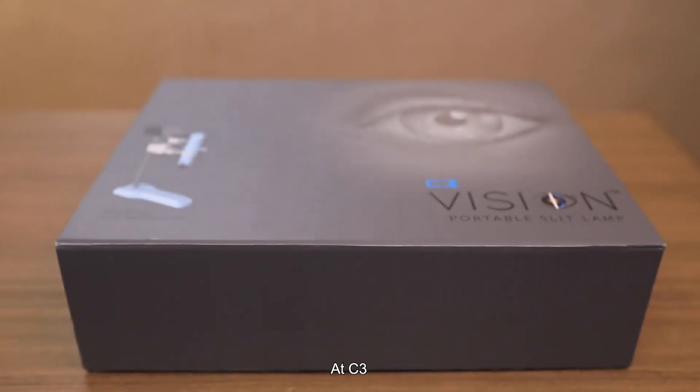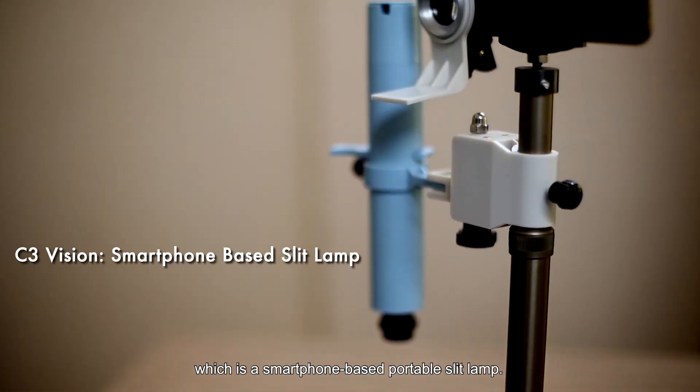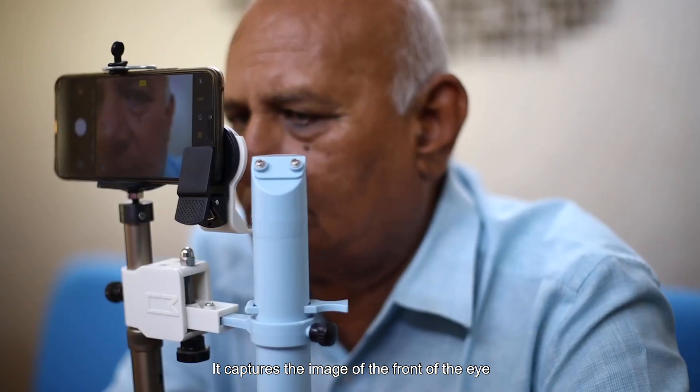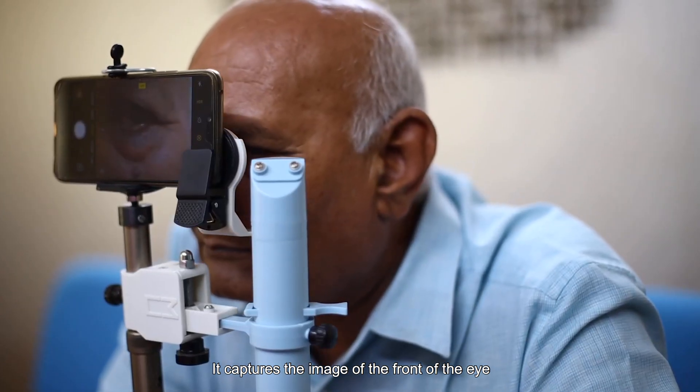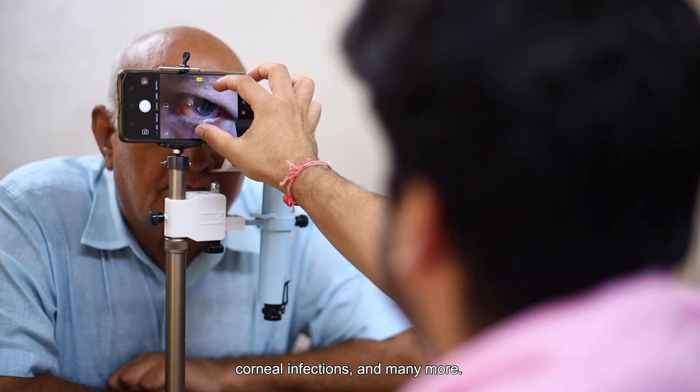At C3, we have developed C3 Vision, which is a smartphone-based portable slit lamp. It captures the image of the front of the eye to diagnose diseases like cataracts, corneal infections, and many more.